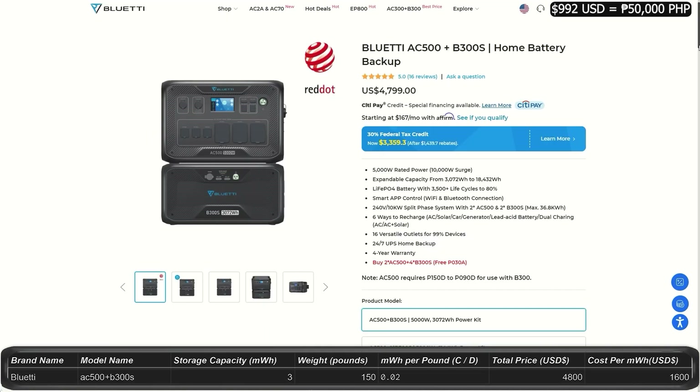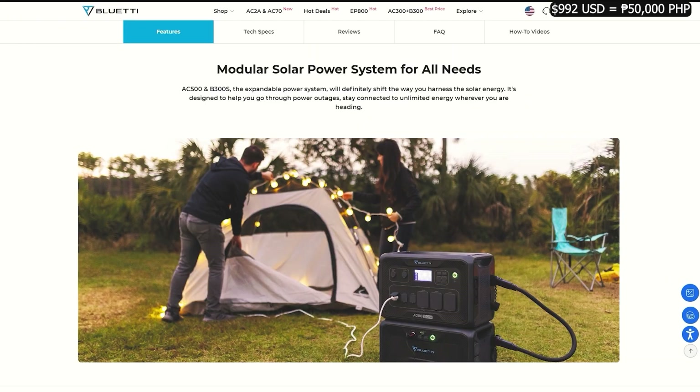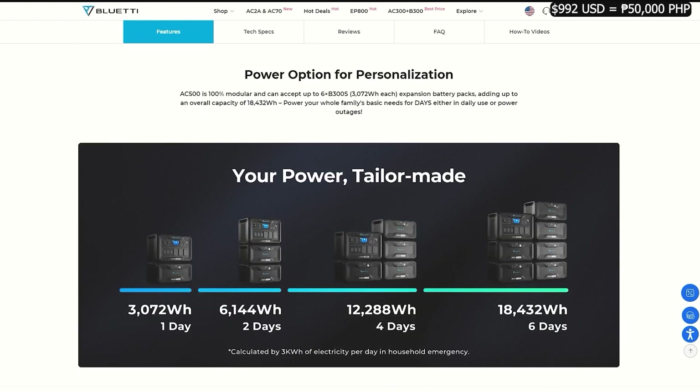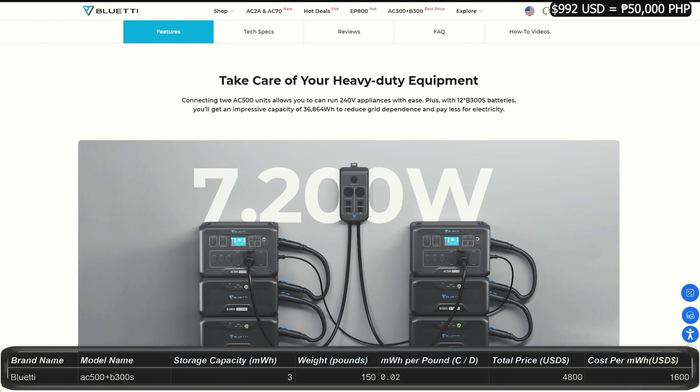The AC500 comes with a minimum of one B300S expansion battery, starting at $4,800, giving you 3 kilowatt-hours of storage, an output of 5,000 watts, and a peak of 10,000 watts — pretty impressive. This unit has 16 outlets and ports and two charging pads on top. You can use split phase when using two AC500s or two B300S expansion batteries. You can expand this system up to 36.8 kilowatt-hours using 12 B300S batteries. The main AC500 unit weighs 66 pounds and has a 4-year warranty.